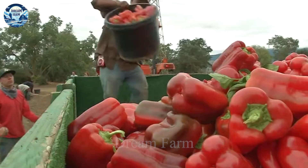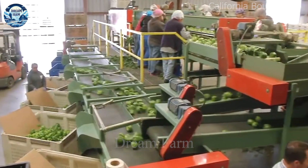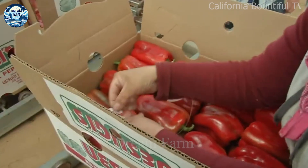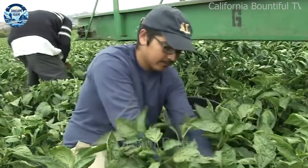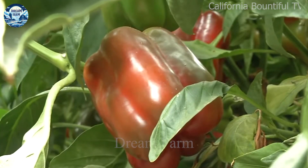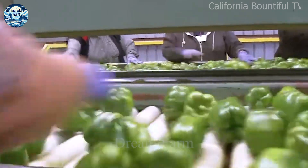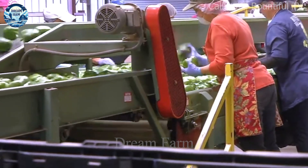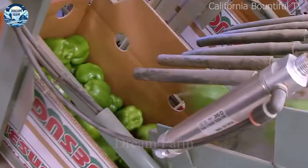Modern farmers are relentless in adopting innovative methods to harvest fruits and vegetables effectively. On American soil, bell peppers and Piska tangerines are two of the popular vegetables. The production of bell peppers in the US is quite large, especially concentrated in the states of California, Florida and Texas. Bell pepper production in the US in 2022 reached about 1.04 billion pounds. Meanwhile, China is the world's largest producer of bell peppers, accounting for about 37% of total global production, or more than 30 billion pounds.